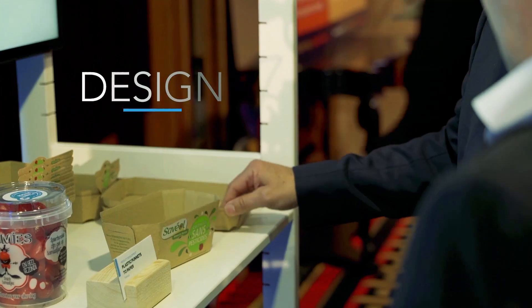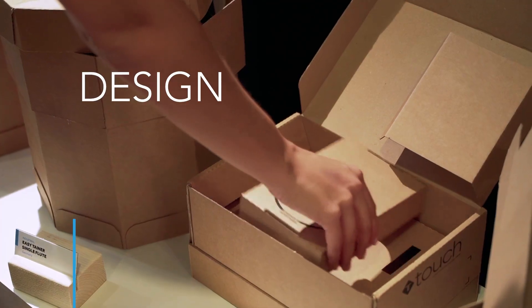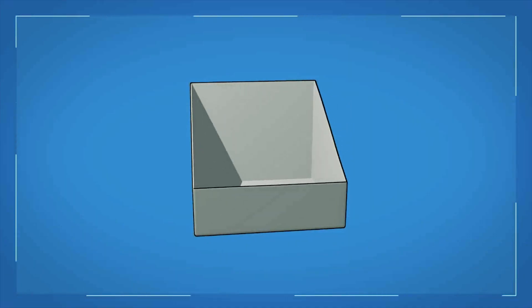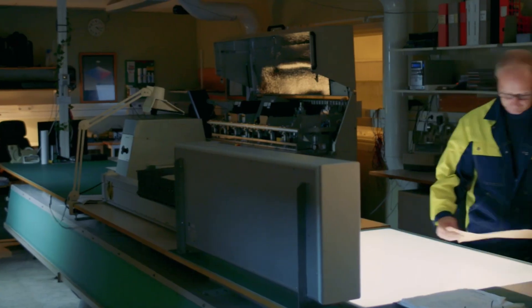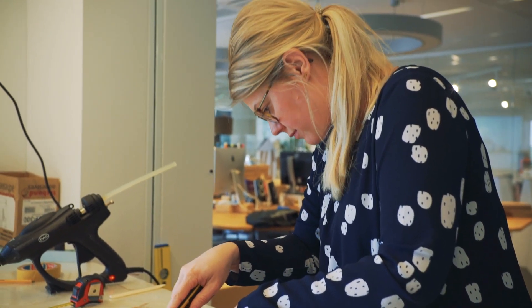Secondly, it is design. In the design area, we look at how to design more sustainable packaging solutions. For example, we launched an external design challenge, where we asked external designers to come up with solutions to solve a couple of challenges in that area.